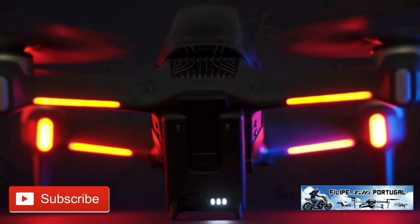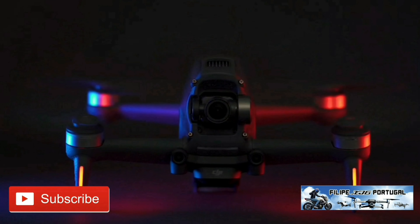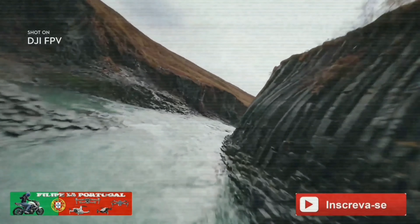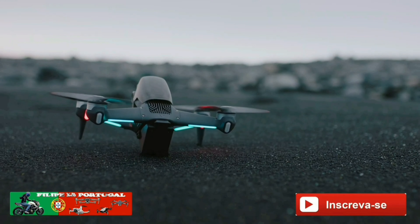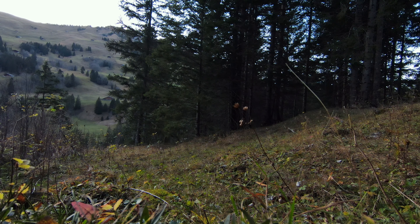The world's first ready-to-fly FPV drone that lets users of any skill level feel the thrill of immersive flight. This is DJI FPV. The world's first ready-to-fly FPV drone.